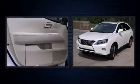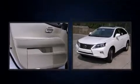Take command of the road in the 2015 Lexus RX 350. It features an automatic transmission, front-wheel drive, and a 3.5-liter six-cylinder engine.